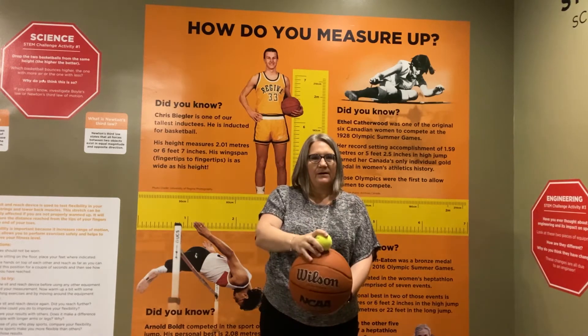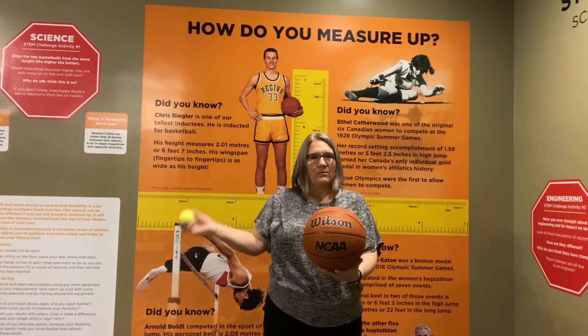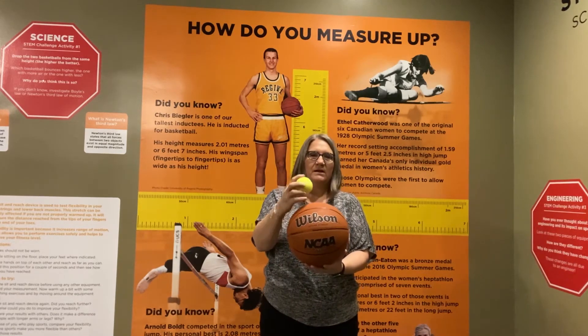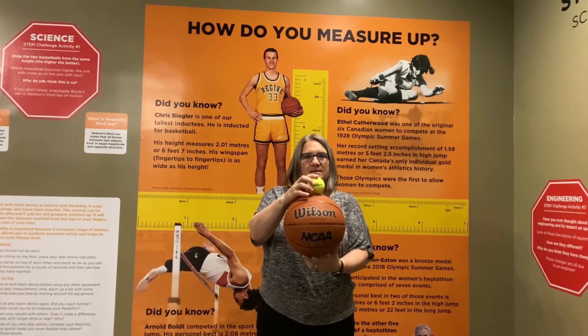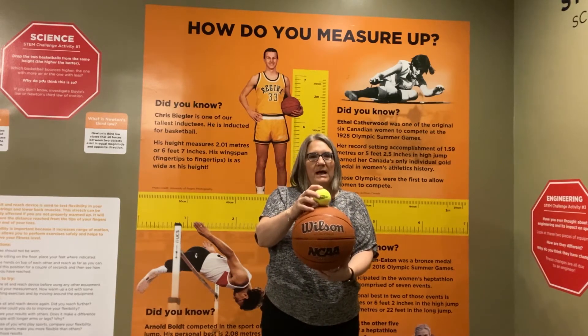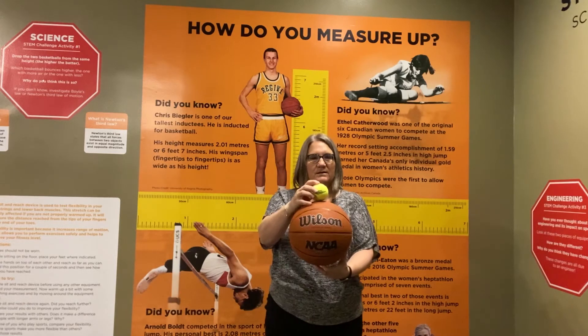Are they going to stay together? Is this one going to bounce away? Is this one going to bounce away? What's going to happen to these balls? I'll drop it in front of me because you'll be able to see it a little bit better. What happens when I drop these balls?